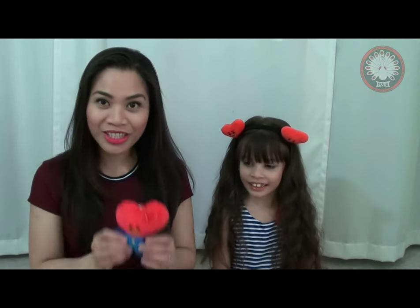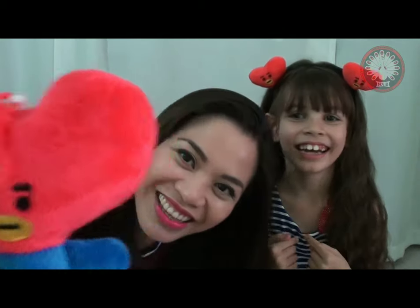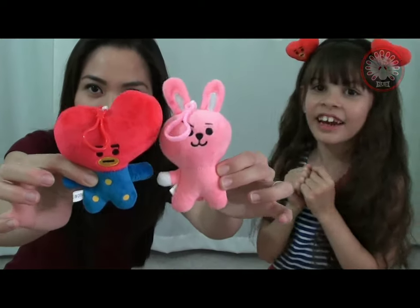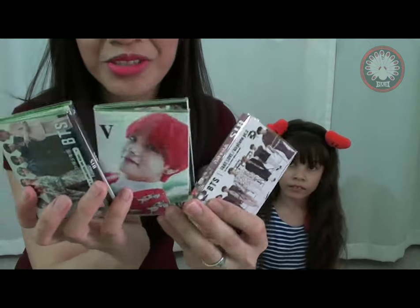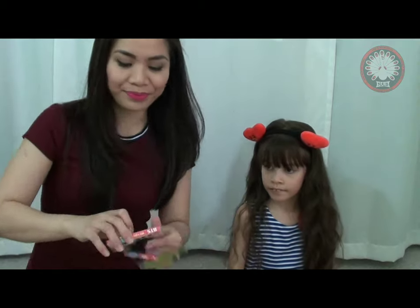First we're gonna show you a BT21 keychain. We got Tata and we also got Kuki. The guy was so nice because he gave this half off because of my daughter. Alright, you can hold that.